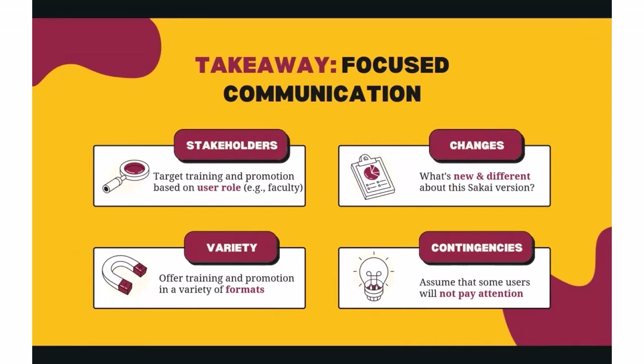The second big takeaway is focused communication — and importantly within that, communication, training, and promotion to your user community should focus on what is new and different, not a comprehensive review of all Sakai functionality. Think about your stakeholders and target your trainings. For example, we're doing sessions called 'What's New in Sakai 22' for faculty and for students, based on user role, which we found to be very important because not everybody will need the same thing or have the same experience. Despite offering many trainings, it is important to anticipate that some users will not pay attention, so consider preparing templated responses to questions and concerns that you anticipate.